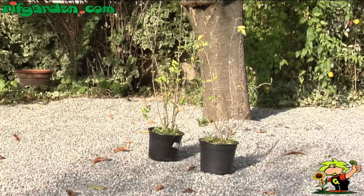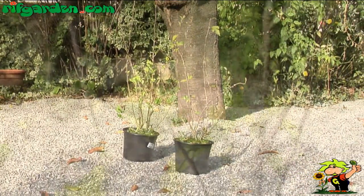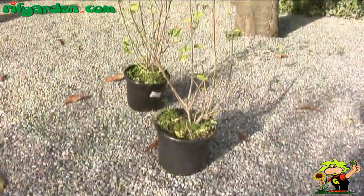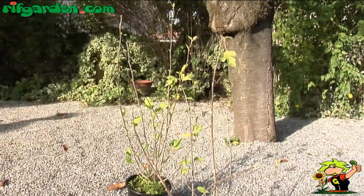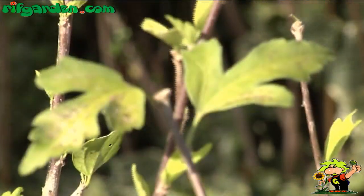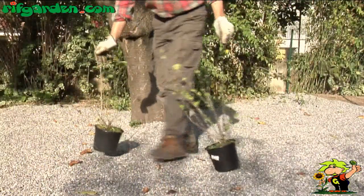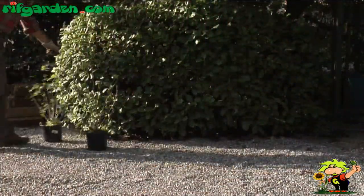There are dozens of species of hibiscus, but we are looking at Hibiscus syriacus, which is very common in our gardens. It is a vigorous deciduous shrub that is easy to grow. It should be planted out in the garden in a sunny place, either as a single individual or to produce large flower borders.